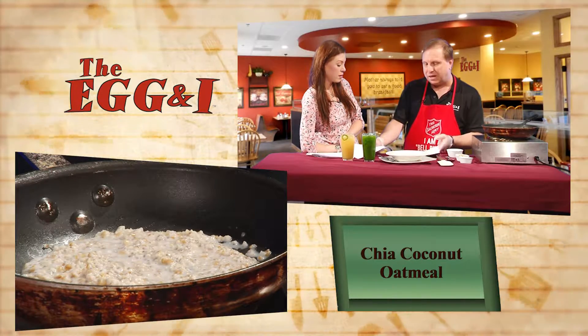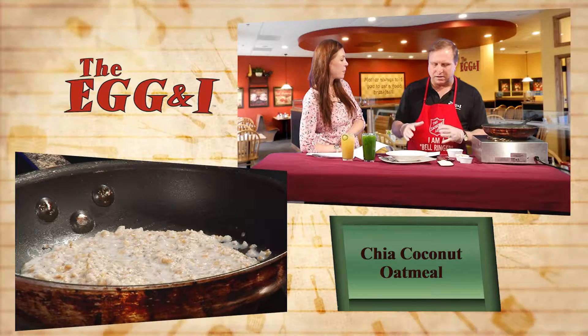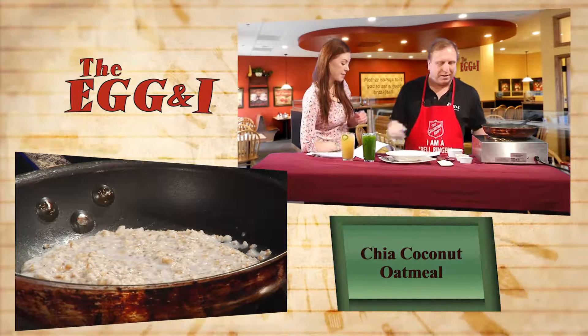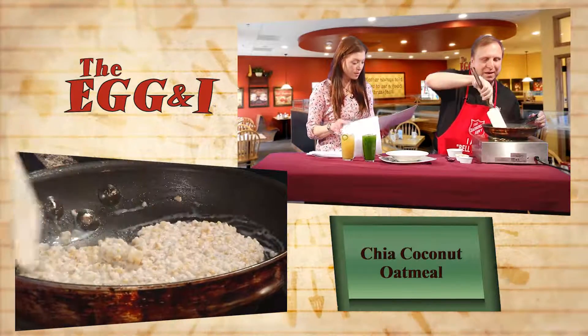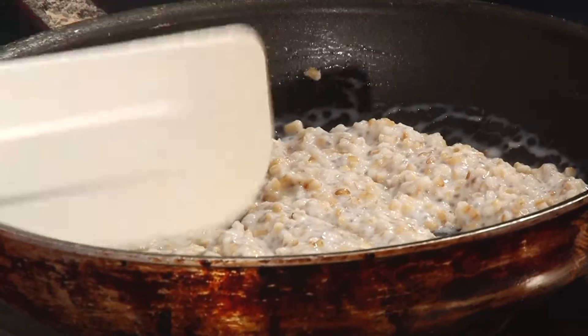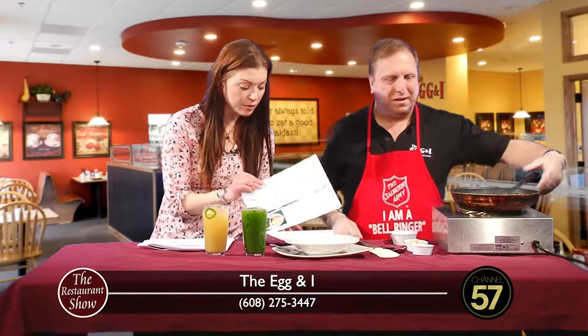The blueberry and lemon cake combo — we had a lemon pancake last year with a curd that we make, and this year we're adding blueberries to it. These guys have fabulous pancakes — they're whole wheat pancakes, it's a much better flavor. And just about everything is scratch made over there. They make everything that they can from scratch.